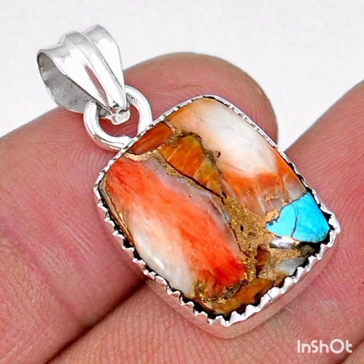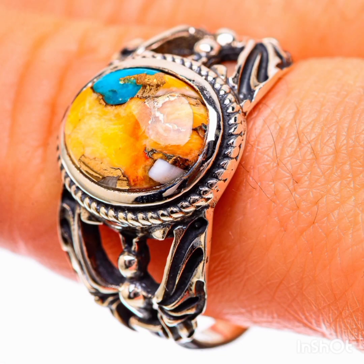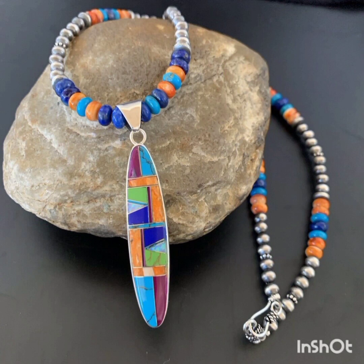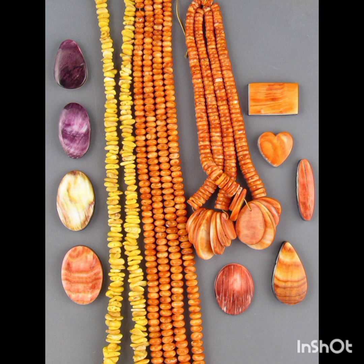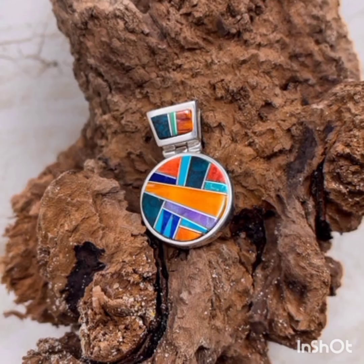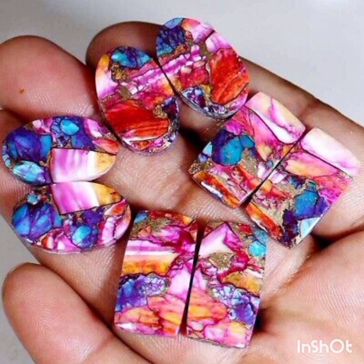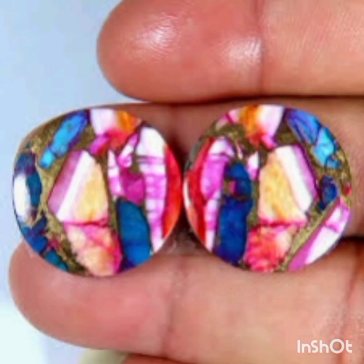Spiny oyster is plentiful, unlike coral which faces ongoing ocean warming concerns. It is found in white, pink, yellow, orange, red, purple, and a pleasing brown with interesting striation, adding breathtaking contrast when paired with other stones. Its color variations also allow it to be used on its own — orange and red set in luminous sterling silver are a showstopper. The Pickle Barrel Trading Post has a lovely selection of spiny oyster jewelry set singly and with other stones, adding yet another layer to the palette of the American Southwest.